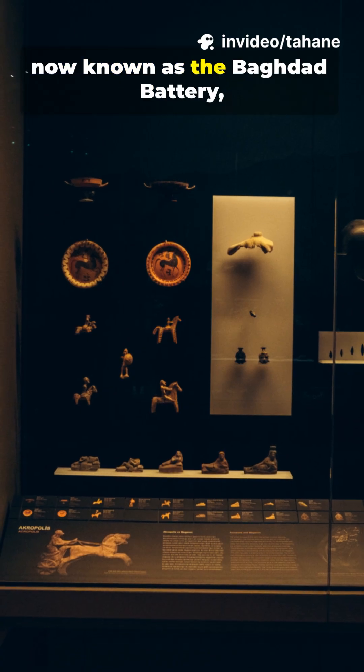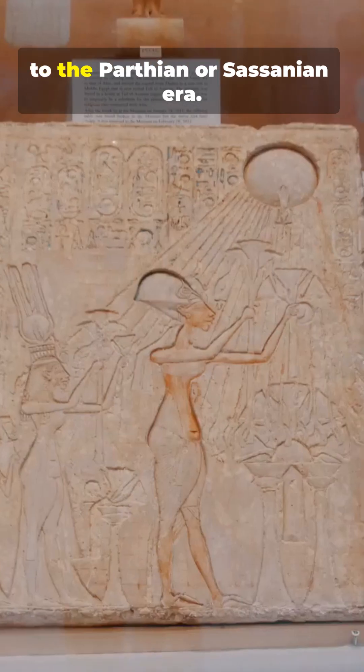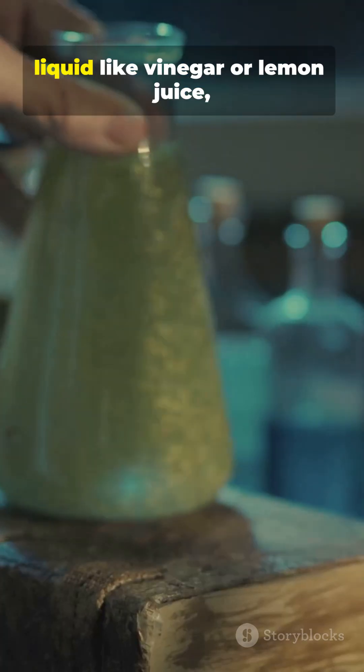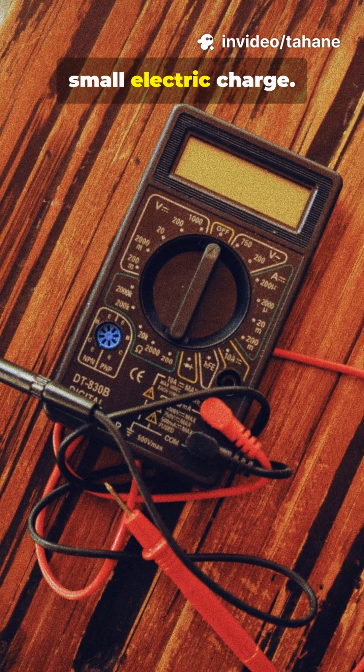This artifact, now known as the Baghdad Battery, dates back over 2,000 years to the Parthian or Sasanian era. When filled with an acidic liquid like vinegar or lemon juice, it can actually produce a small electric charge.